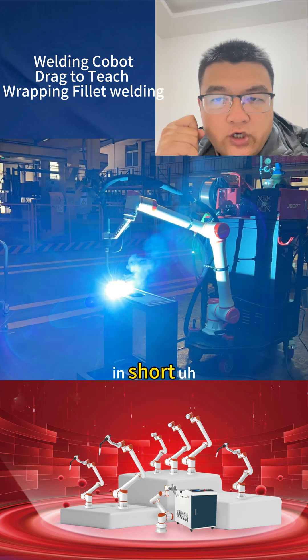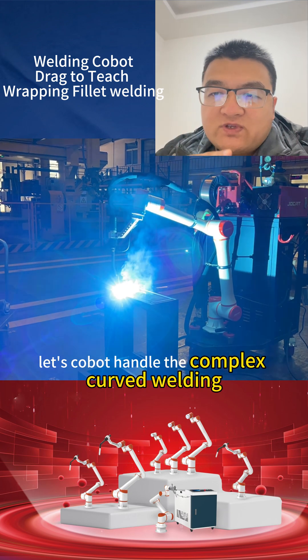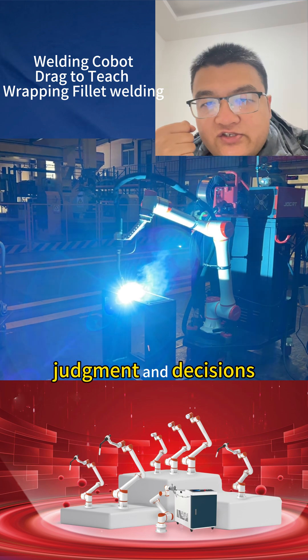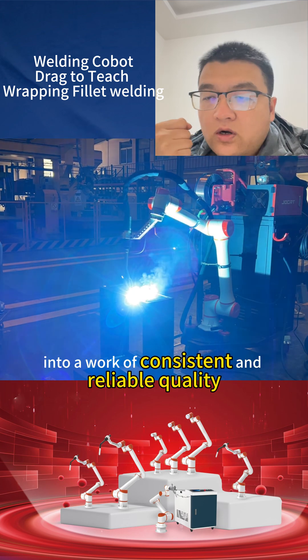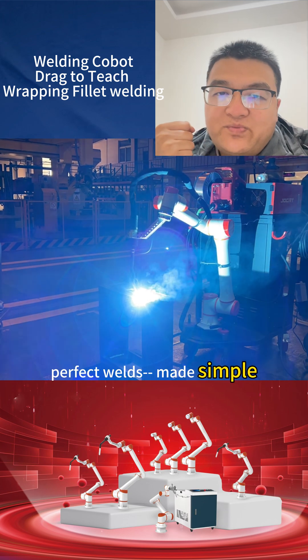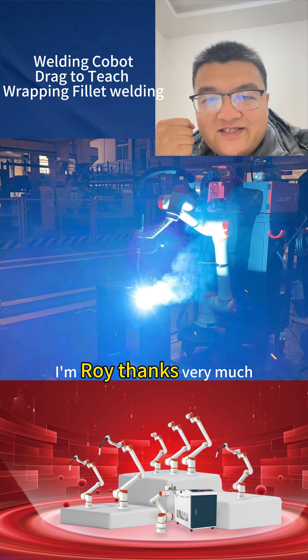In short, let the cobot handle the complex curved welding and let people focus on judgment and decisions. Turn wrap-finished welding from a challenge into a world of consistent and reliable quality. Perfect welds made simple. I'm Roy — thanks very much.